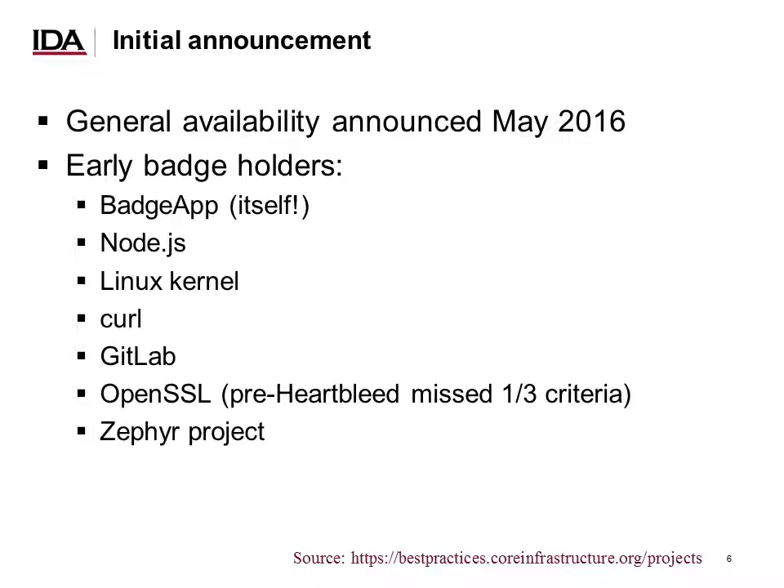Node.js, Linux Kernel, Curl, GitLab, OpenSSL, and Zephyr all achieved a badge. Interestingly, one of the OpenSSL team members went back and tried to determine how well they were doing against those criteria before Heartbleed. The best estimates are that OpenSSL missed a third of all those criteria, which would have been a pretty good indicator that something was seriously wrong with the project at the time. I'm pleased to report that they now meet the criteria.